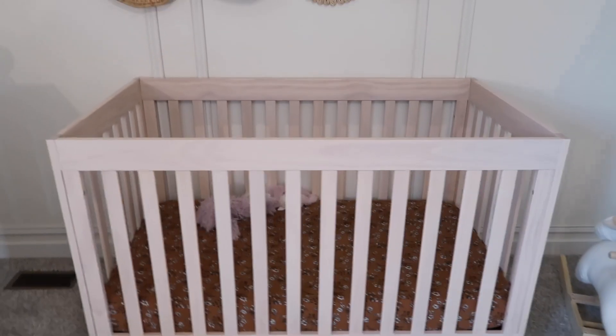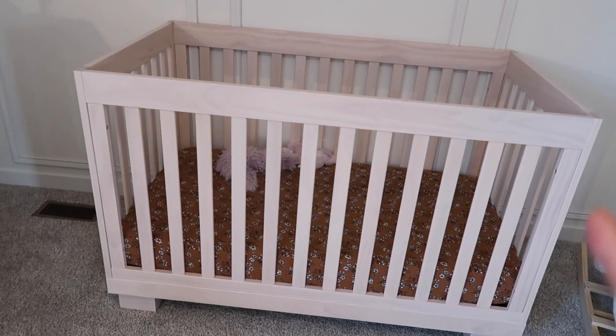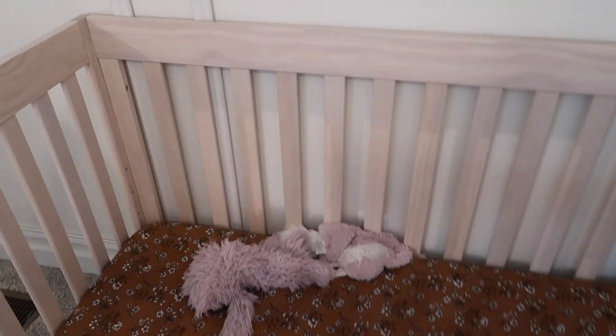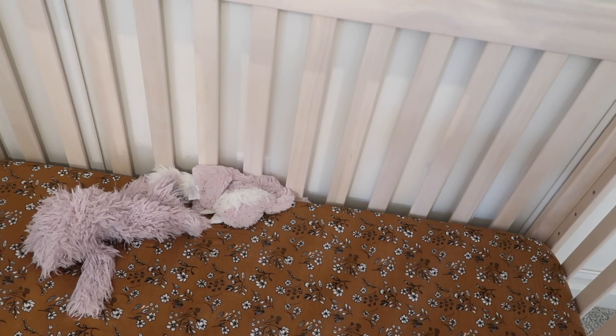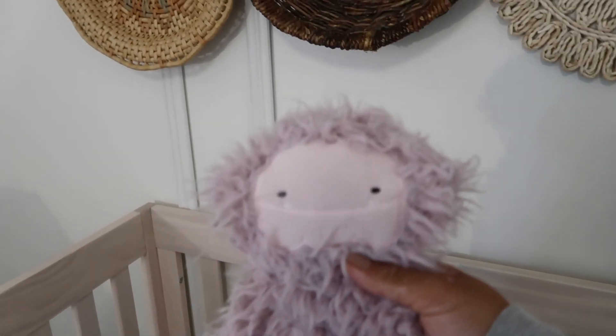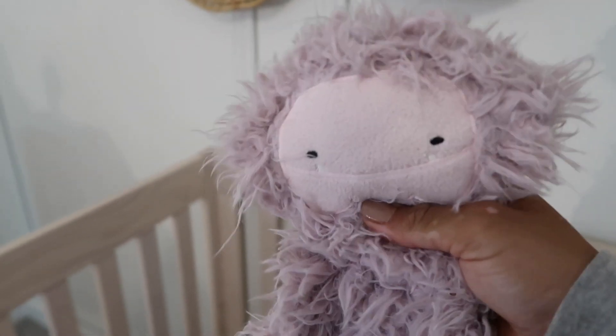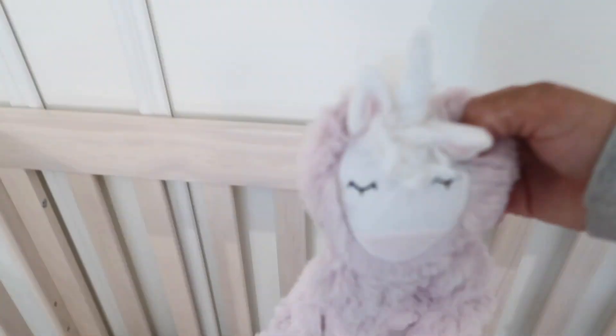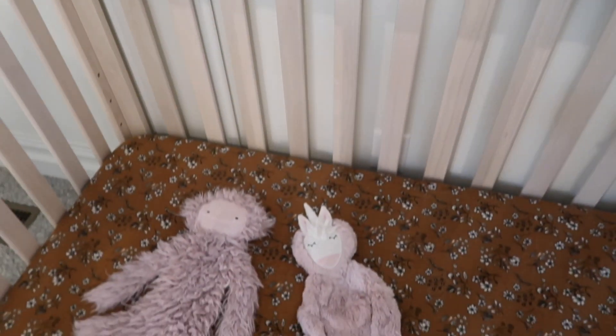This is her crib — it's from Target and I got it so cheap, around $150. I'm obsessed with it; I love the natural wood look. Then the sheet — I've shared it before, I believe they have it on Spearmint. Her absolute favorite nighttime essential is the Yeti Slumberkins; she's obsessed with this one specifically. She also has the unicorn Slumberkins — that's her second favorite.